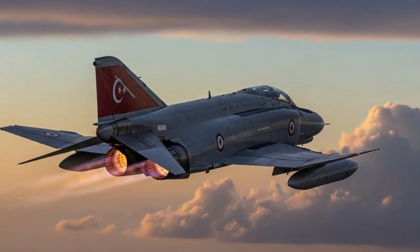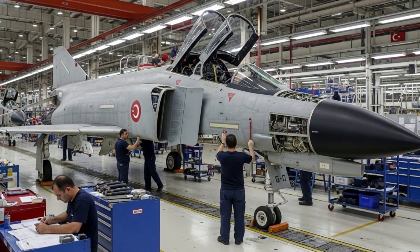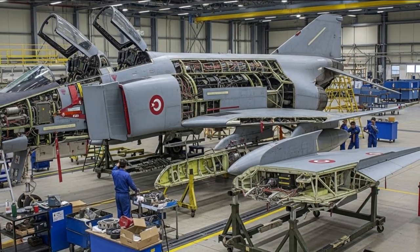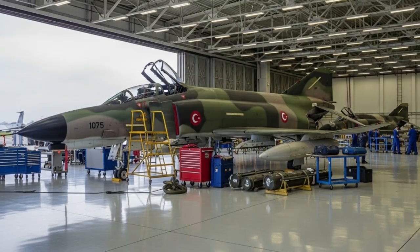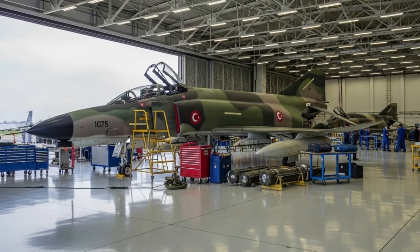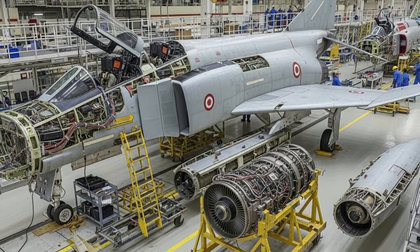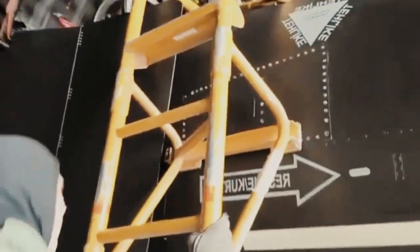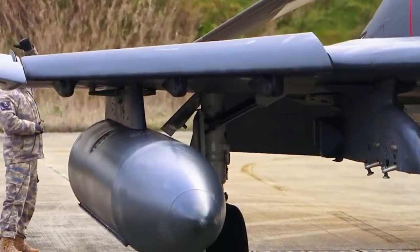Few fighter jets in aviation history have demonstrated the prowess of the F4 Phantom 2. Originally designed in the late 1950s, it served with dozens of air forces worldwide and proved its worth in numerous conflicts. Turkey's refit program highlighted the adaptability of robust aerospace engineering. When combined with modern technology, rather than viewing the F4 as obsolete, Turkey treated it as a platform for continuous evolution — with updated sensors, precision-guided weapons, and modern electronic warfare systems. The refitted F4s combined legacy power with 21st-century capabilities.